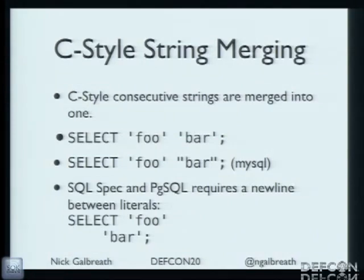String concatenation: two strings next to each other actually merge into one. SELECT 'foo' 'bar' is actually SELECT 'foobar'. You can chop up a query into little tiny string bits with all these quotation marks and make a real mess for a regular expression to parse. Postgres and some others also require a newline between them.